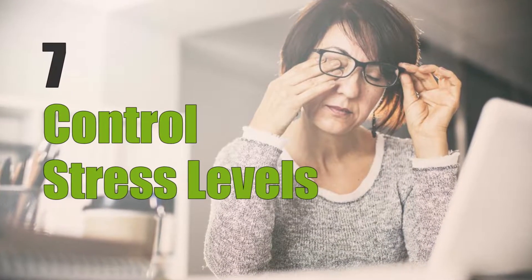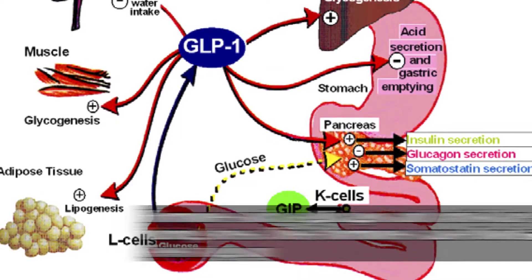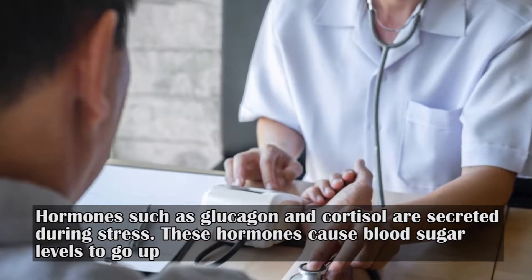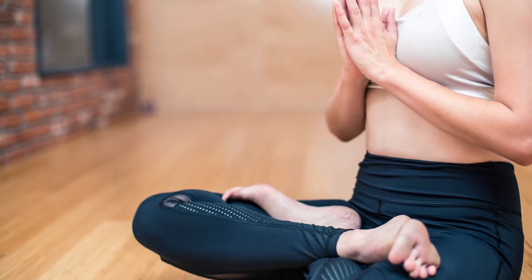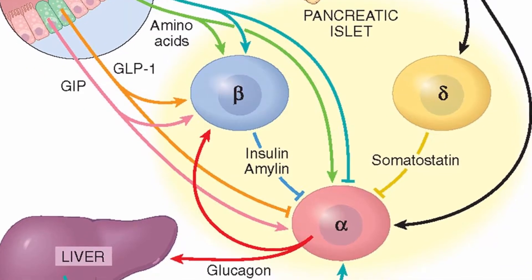Seven: control stress levels. Stress can affect your blood sugar levels. Hormones such as glucagon and cortisol are secreted during stress, causing blood sugar levels to go up. Exercises and relaxation methods like yoga and mindfulness-based stress reduction can also correct insulin secretion problems in chronic diabetes.